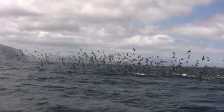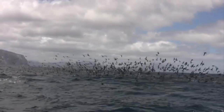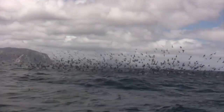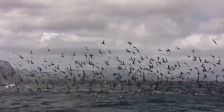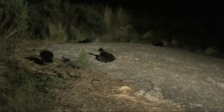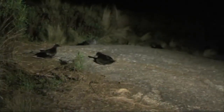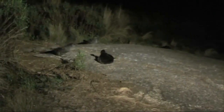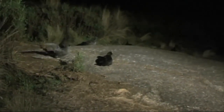Each day, the adult muttonbirds fly out to sea to feed mainly on krill. The adult muttonbird regurgitates the krill to feed the chick. The chick will lose its down and grow feathers. The chicks flap their wings to get ready for flying. Flapping strengthens the wings and helps the chicks to lose their remaining down.